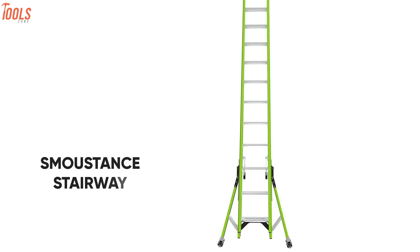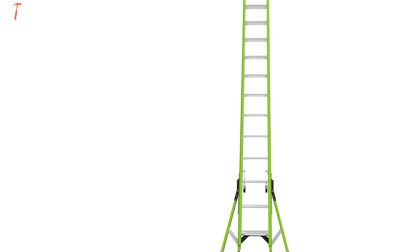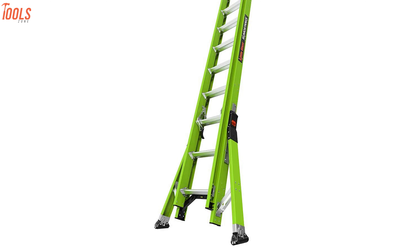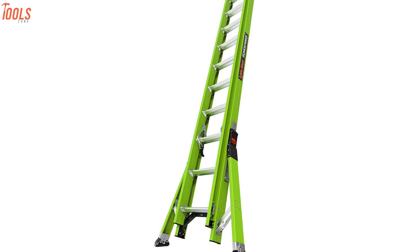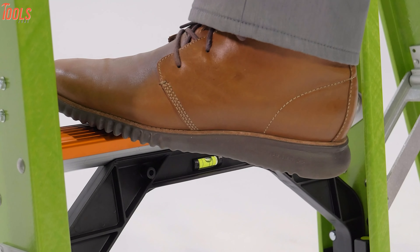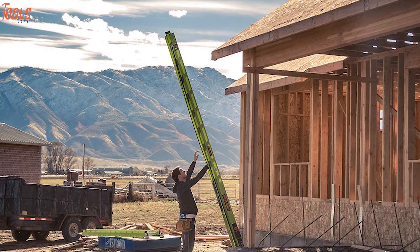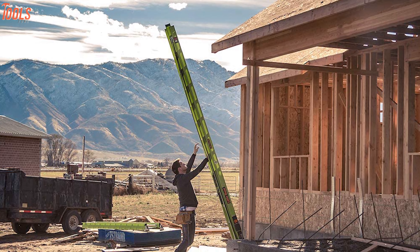Coming in at number 1, meet the Sumo Stance by Little Giant — a top-known brand in the ladder industry that is ultra-lightweight, heavy-duty, and highly demanding in the market. Assembled with non-conductive lightweight fiberglass and 300 lbs of weight capacity, this superior ladder can work for you at significant heights without any concerning issues.